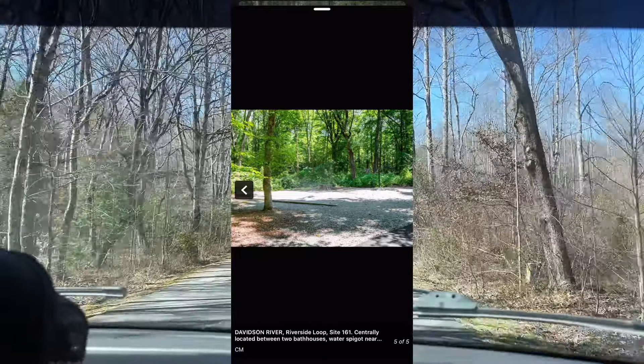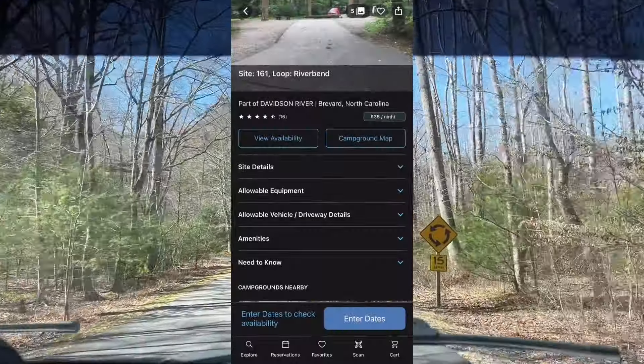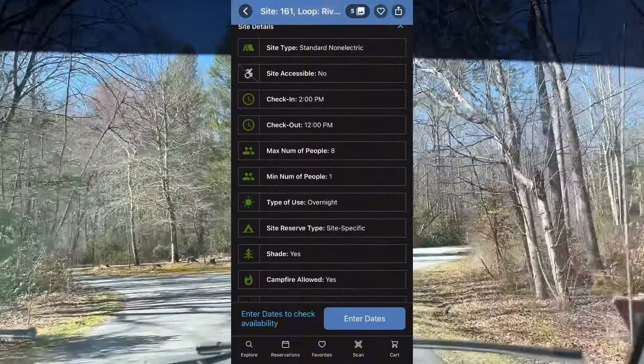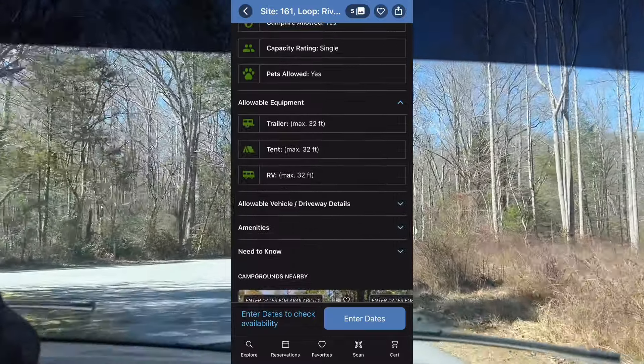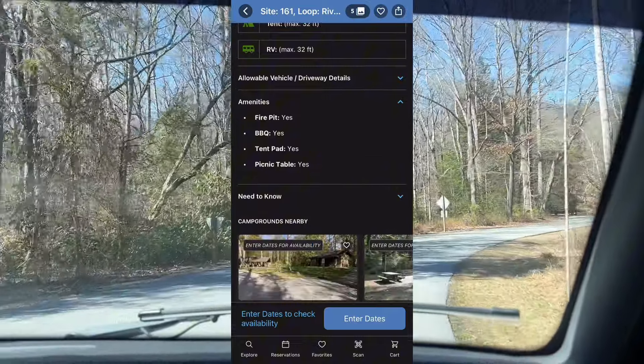You can see photos of each individual campsite. Some of them have electricity, some of them are pull-throughs, some of them have different amenities. All of them have fire pits, benches, and a grill, and you can see which ones are closer to the entrance or closer towards a bathroom.